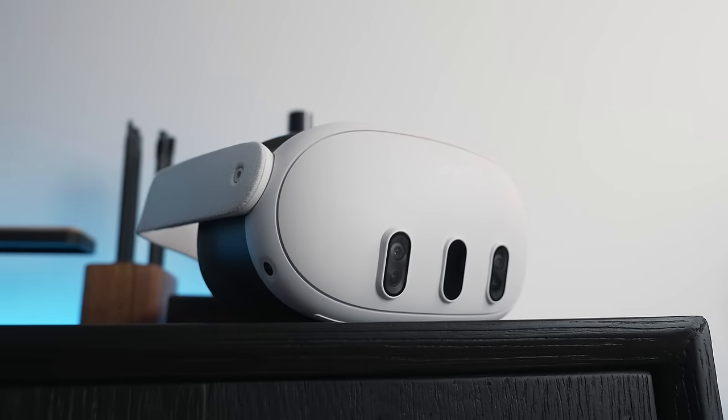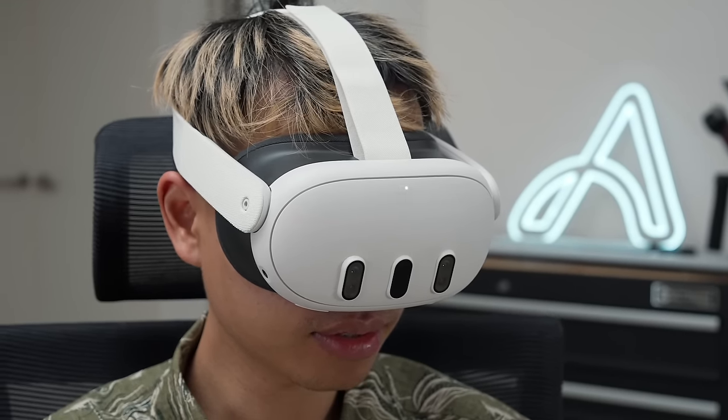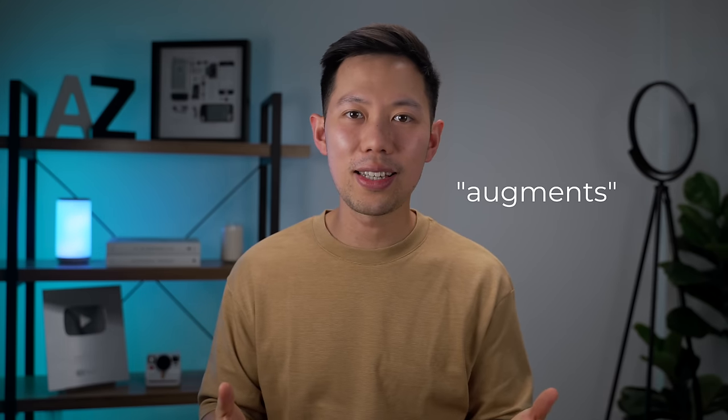For now, the Quest 3 is a really good VR headset for gaming for most people, especially when Apple's upcoming Vision Pro headset is a whopping six to seven times more expensive at $3,499. Only a small niche of people will be able to purchase that headset, but this one is for the masses. It's got its flaws for sure, but they don't take away from the incredible experience. Hats off to Meta — this is an innovative product pushing boundaries, and it's exciting to see the AR and VR space continue to grow.